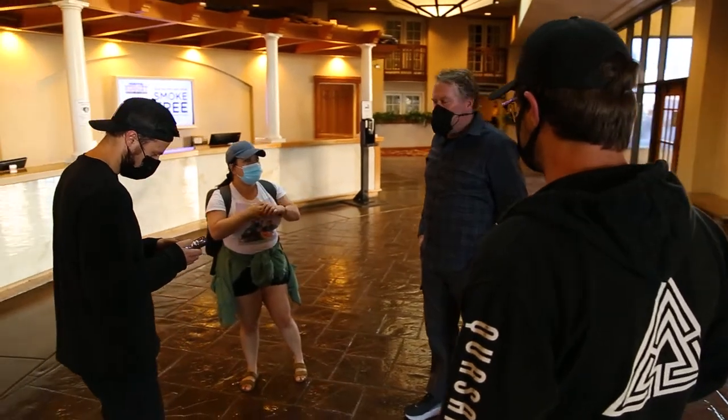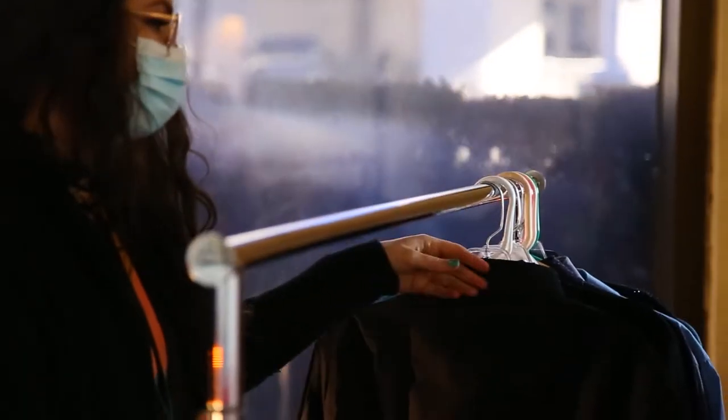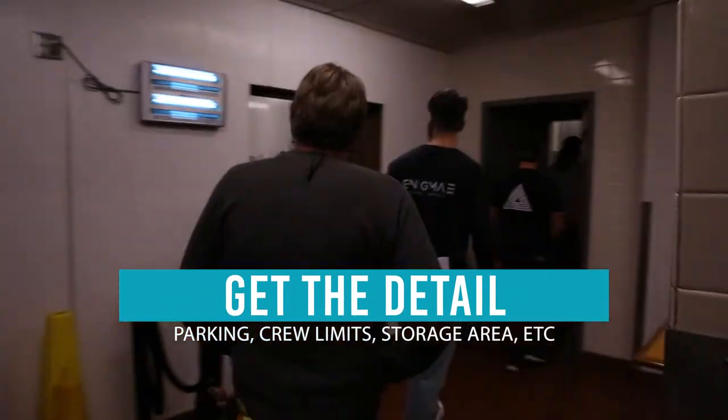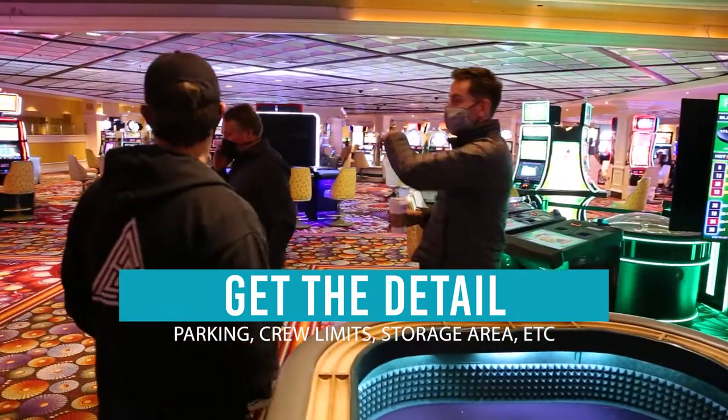My name is Dania. I'm the anchor producer with Chamber Media. When you're shooting on location there are a lot of things to make sure you take care of before you actually get to location. A few of those things are making sure you know what the parking situation is, garbage, where to be walking, if there are certain areas in the house or location that are off limits.